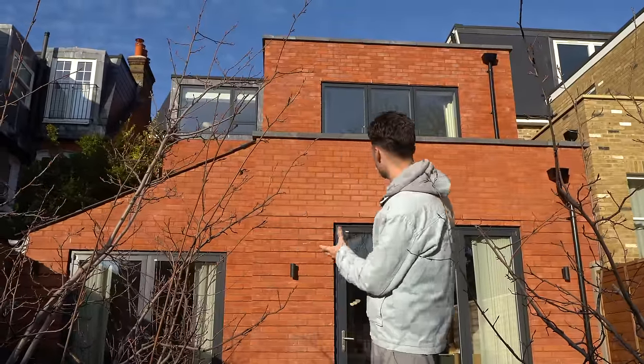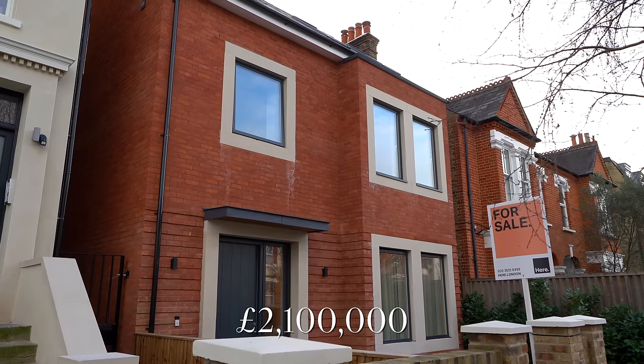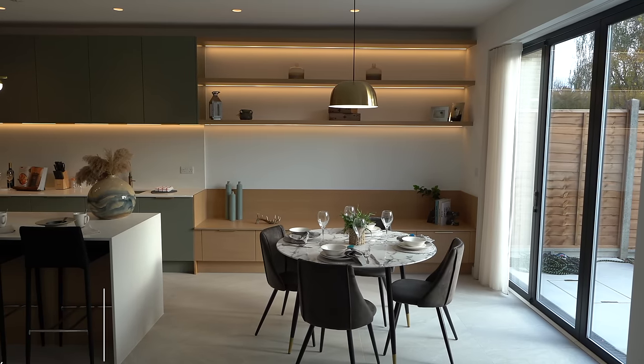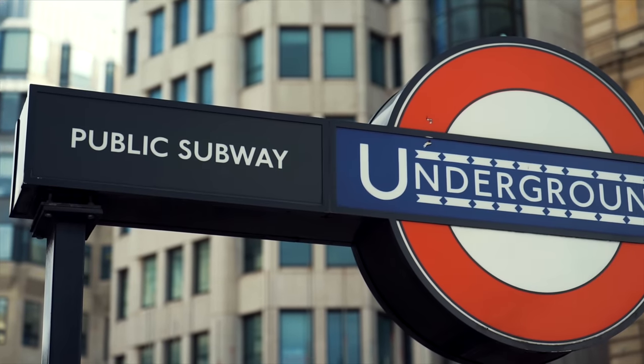Today we're joining in Wimbledon in the highly sought-after and prestigious postcode of SW19. We're going to be showing you inside this new build property listed for £2.1 million. It's got five bedrooms, three bathrooms, just over 2,200 square feet of interior space, and it has some great transport links with Wimbledon station just around the corner offering access to the Northern line.